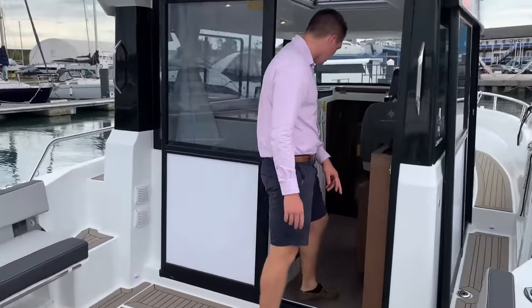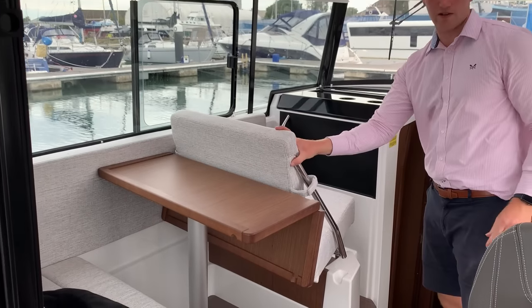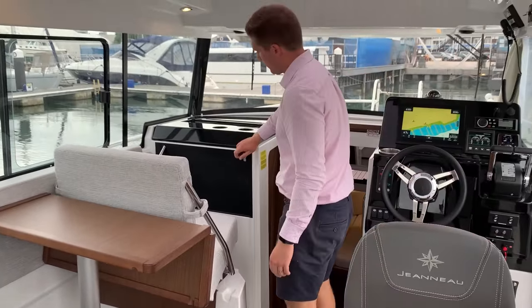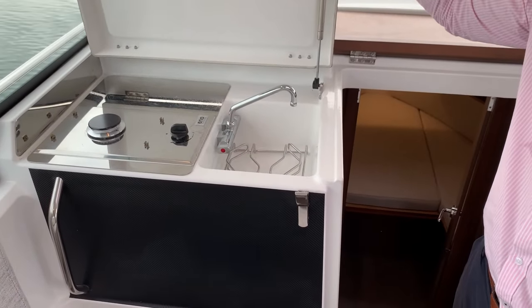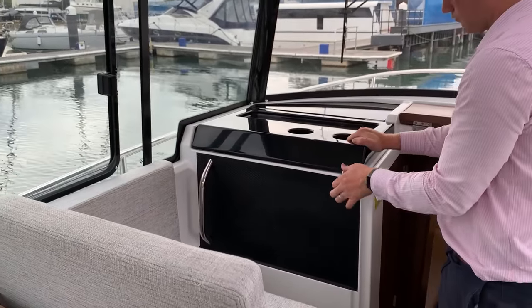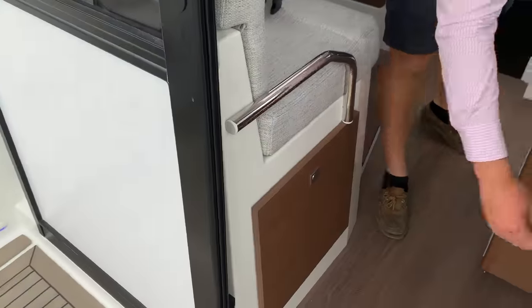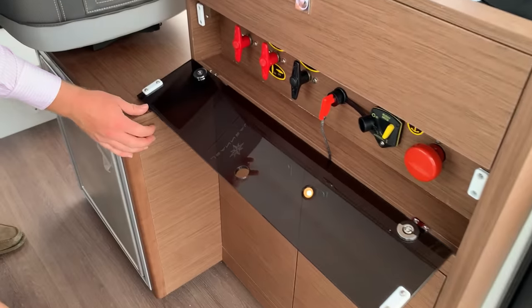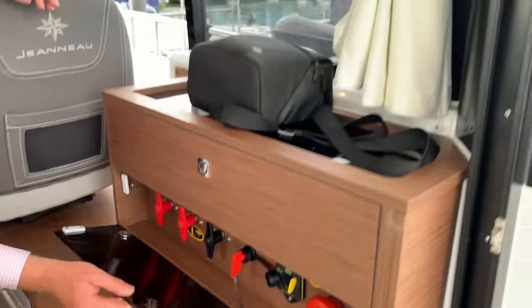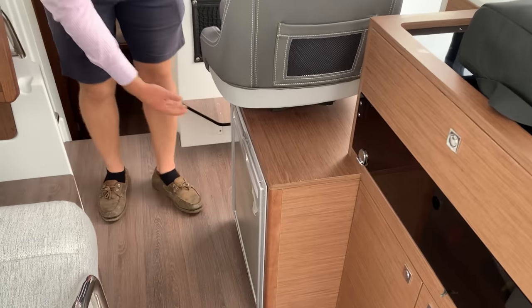As we step into the main saloon, we've got a fold-in saloon table which allows us to have the trademark Mary Fisher seat that flips back and turns into your co-pilot seat. Your galley is also here with a single thermostat stove and sink. Back here we've got a couple of storage areas and drawers, easy access to all of our isolators, an anchor trip switch, and a good sized fridge.